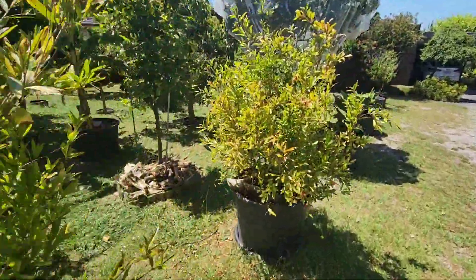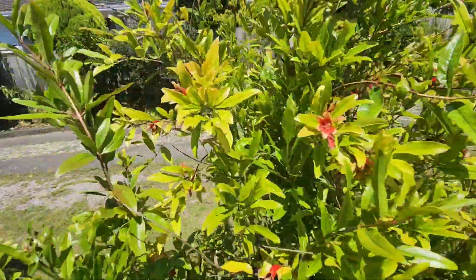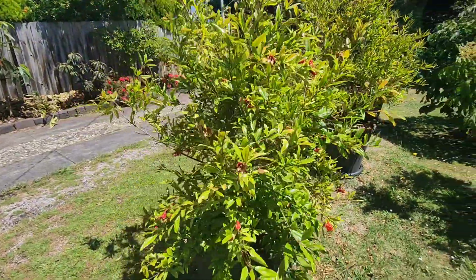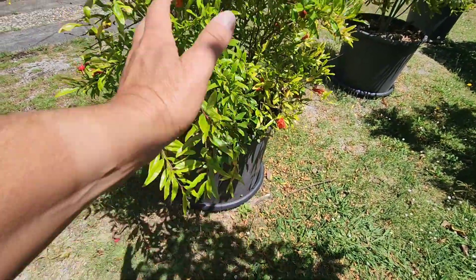The pomegranates here in the pots seem to be setting a lot of fruit — a lot more than last year, that's for sure. I've got to keep the water up to these though, because even with new sources they still dry out.